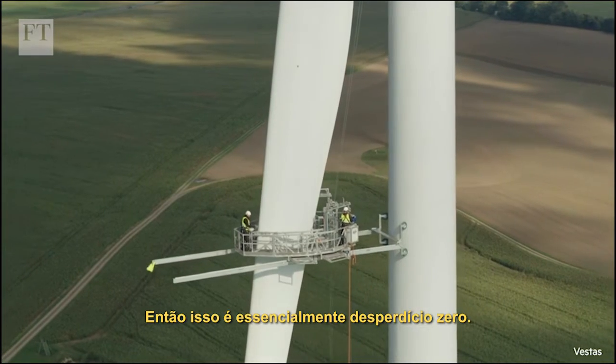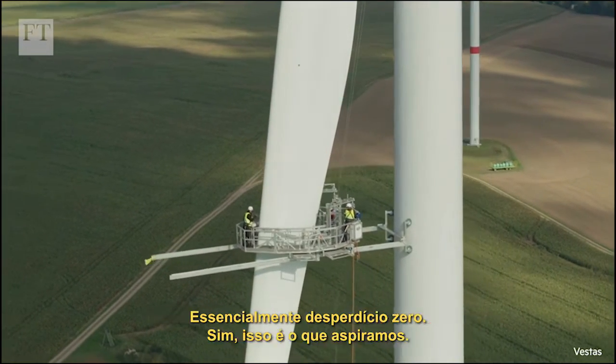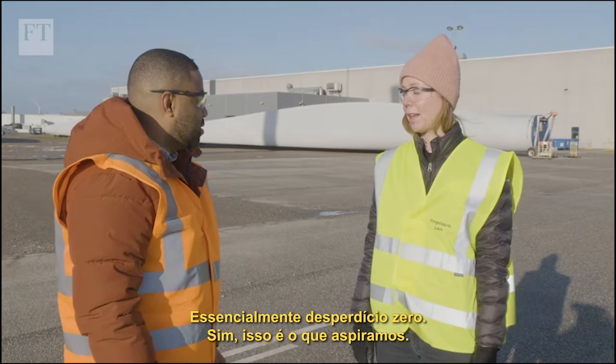So that is essentially zero waste with circularity? That is essentially zero waste — that's the ambition, yes.